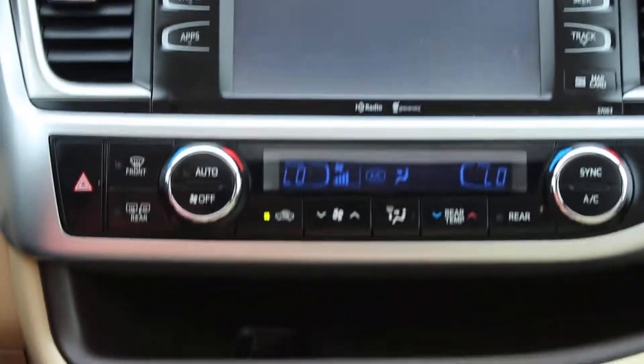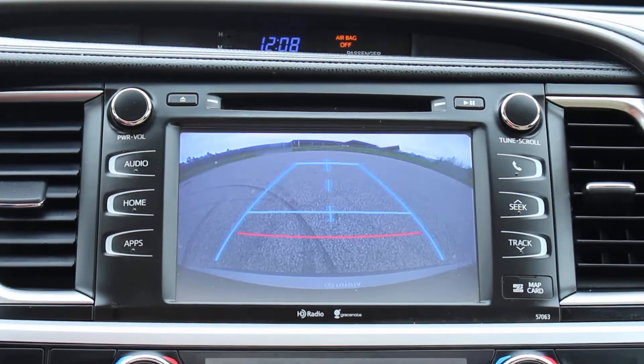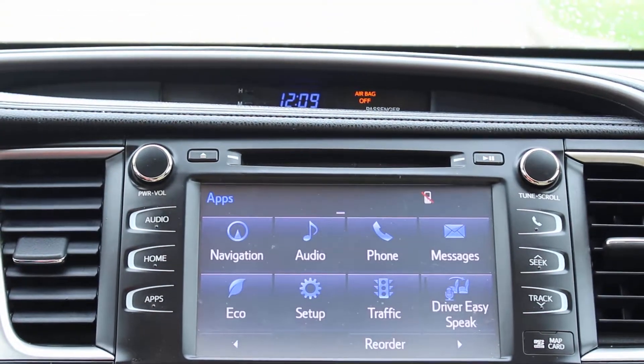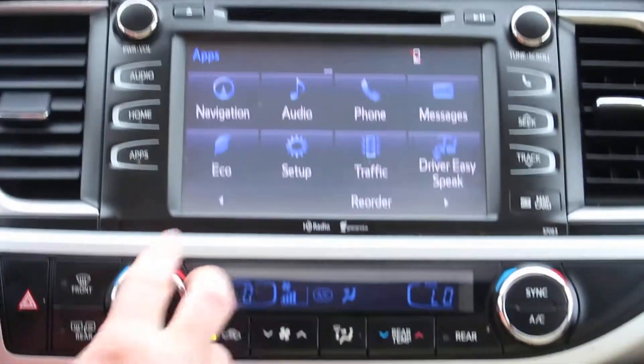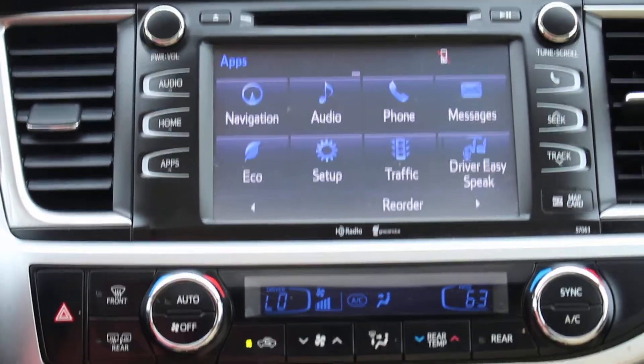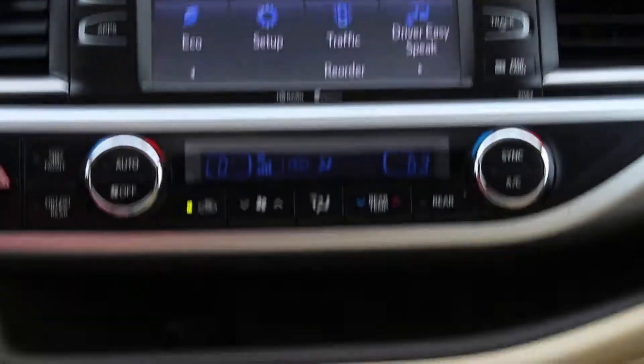There's a weather option. It has the backup camera. It has 61,000 miles and it was just serviced, so it's ready to go. Dual climate control for the front, and it also has the heated seat warmers right here.